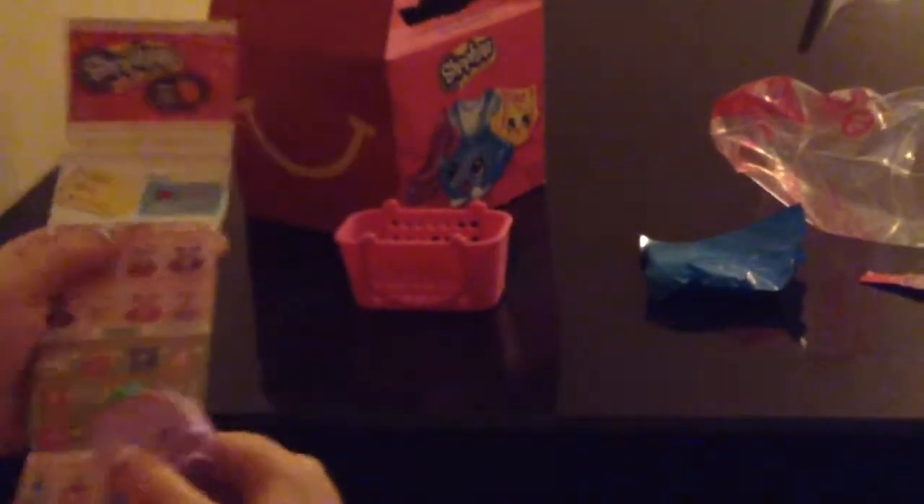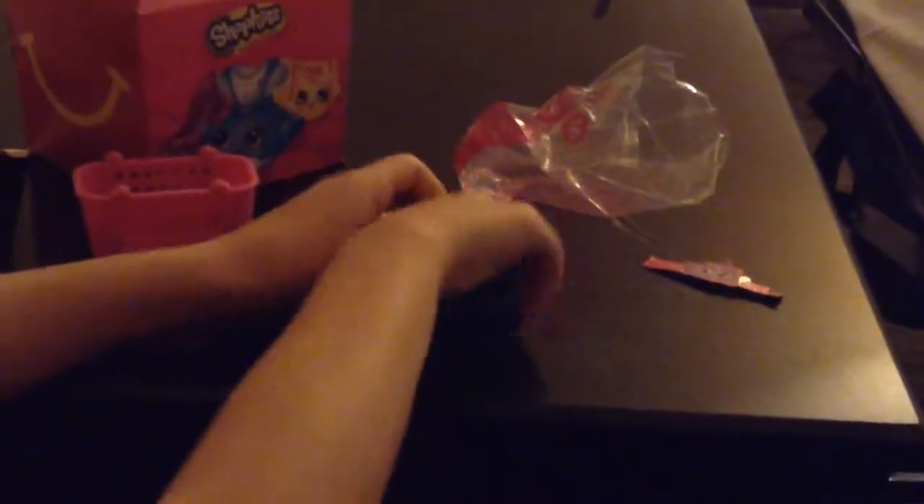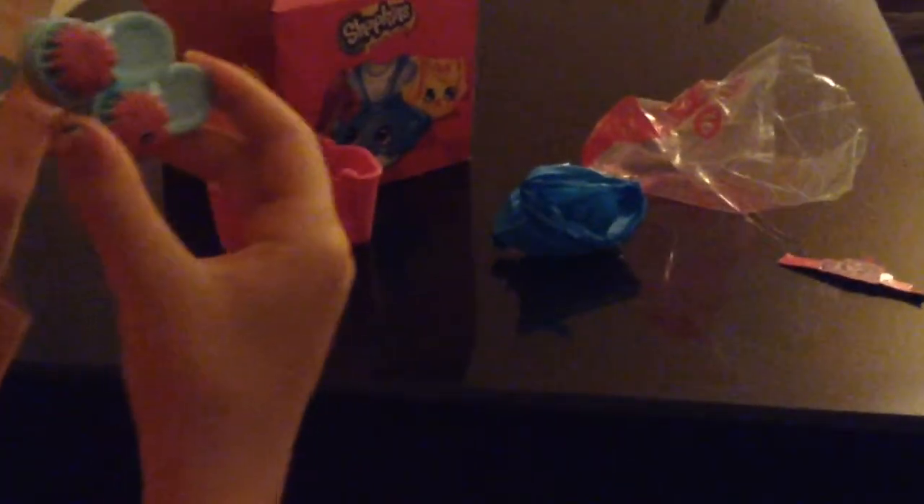So this is the basket that we got. It's pink and it says Shopkins on it. The handles don't go up. And this is the Shopkin we got — it's a purse, it looks like. It's Connie Coin Bag. And then we have our little blind bag here that comes with another Shopkin. Inside we have Flip-A-Flops, and these are common. This one is common as well — they're both common and they're super cute.